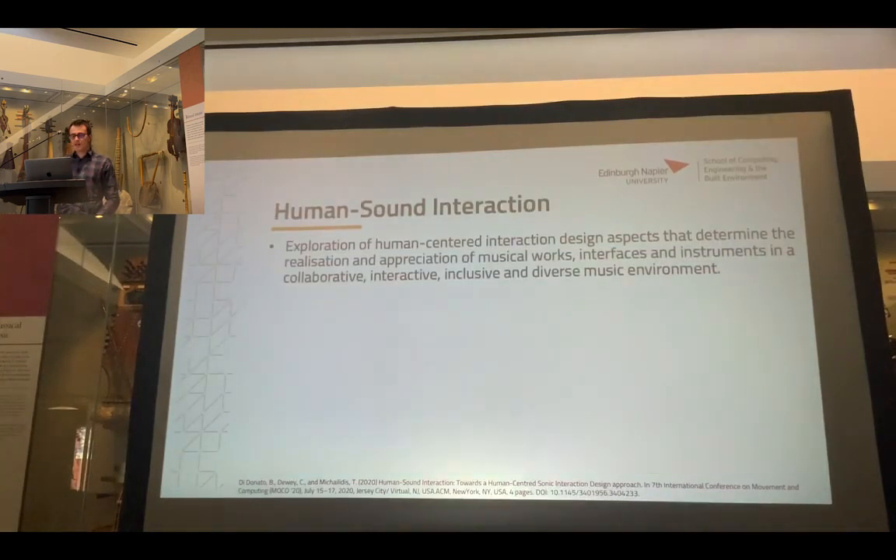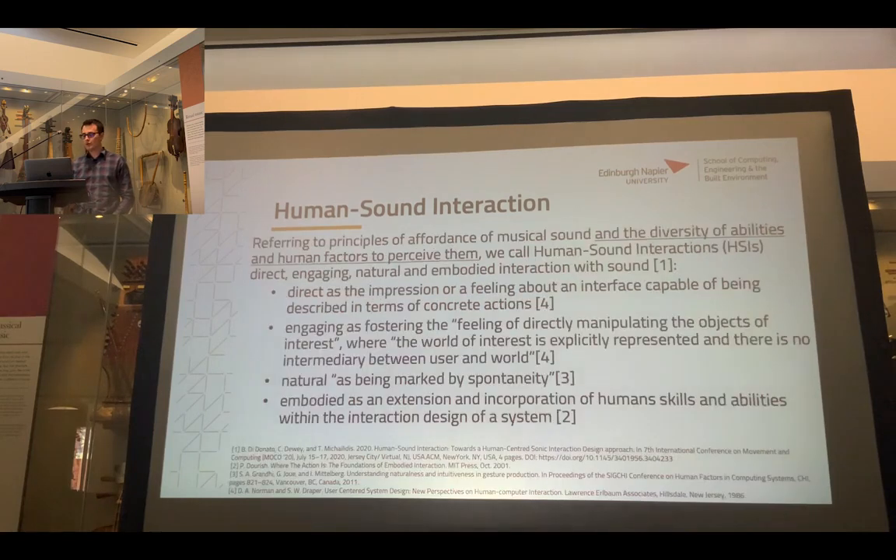From here we moved towards thinking about all the human-centered aspects — what are all the senses and everything involved in the appreciation of musical works, interfaces, and instruments. We wanted to do it in a collaborative, interactive, inclusive, and diverse music environment. In body-music interaction, one of the principles really looked at is the concept of affordances of musical sounds — what are the actions or gestures that musical sounds suggest.